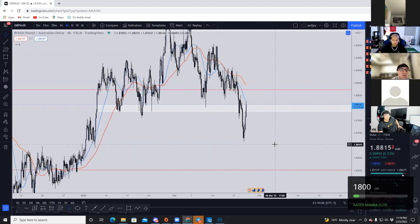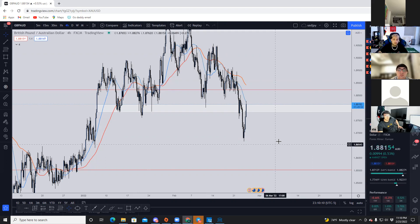Which has higher probability — trading supply and demand or trading support and resistance? It's practically the same thing; it's just one of them is more zoomed in.